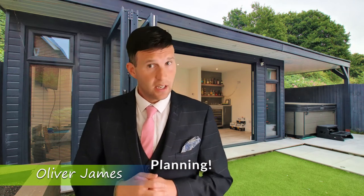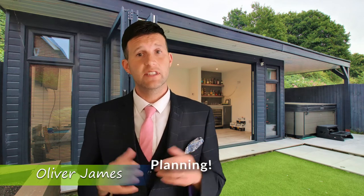Before you get started, always seek confirmation from your local authority about whether any outbuilding you're thinking about building needs planning permission.